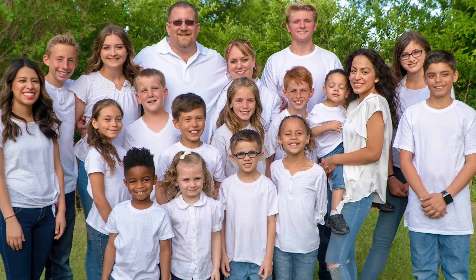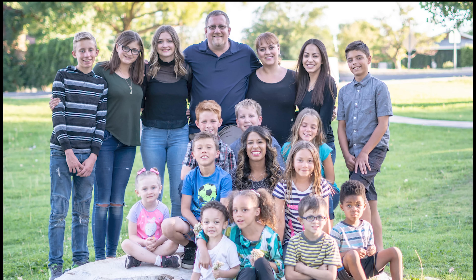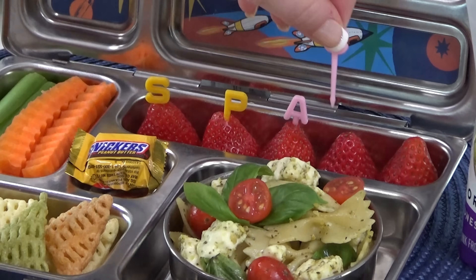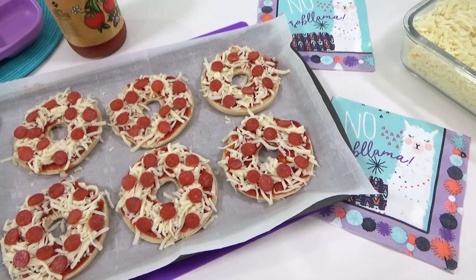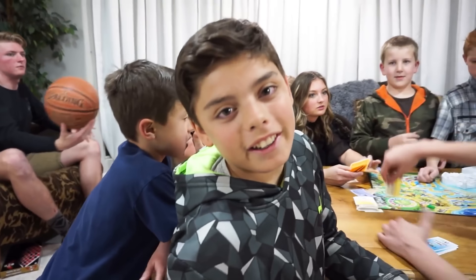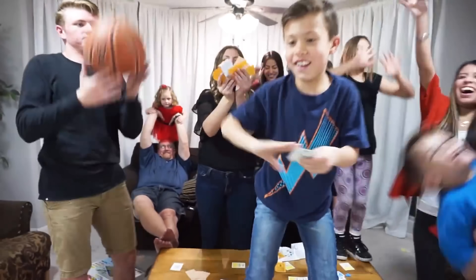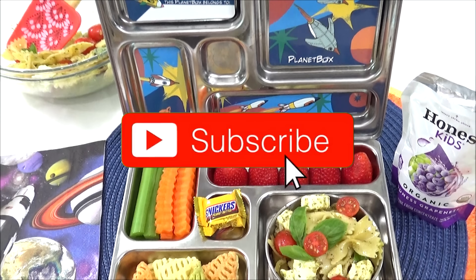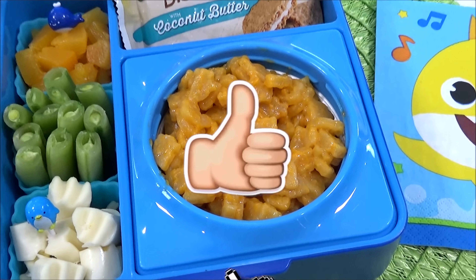This is a family of 22 people — mom and dad, two bio kids, 15 adopted kids, and three foster kids. So if you're looking for a lot of lunch inspiration, definitely stay tuned because today I'm sharing 15 different lunch ideas. When you're done here, go check out the Crazy Middles YouTube channel — I'll link their channel down below. Don't forget to hit that red subscribe button and give this video a big thumbs up if you love fun lunch ideas.